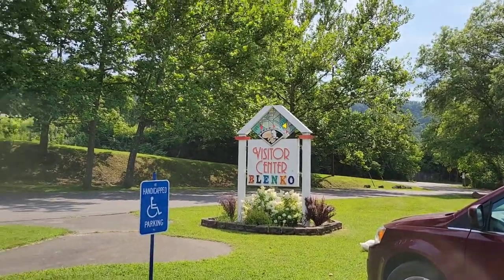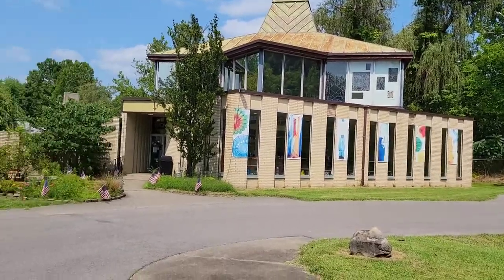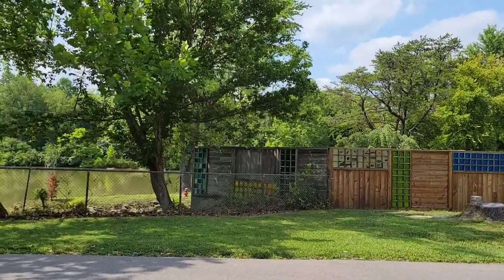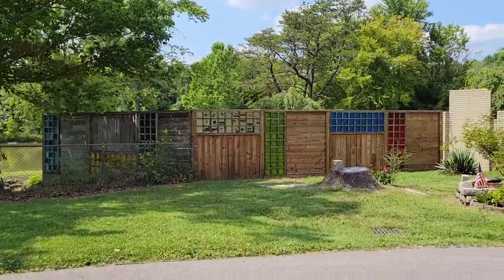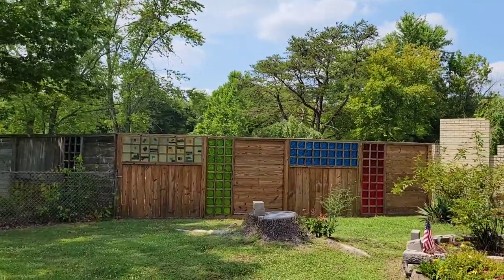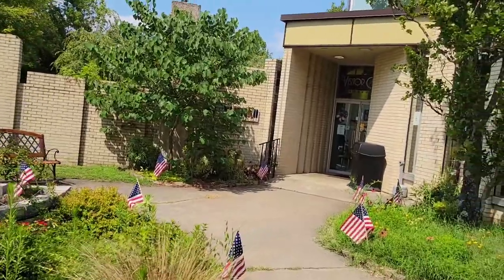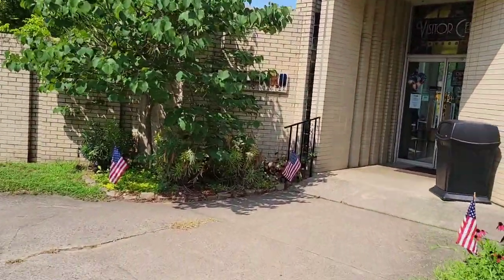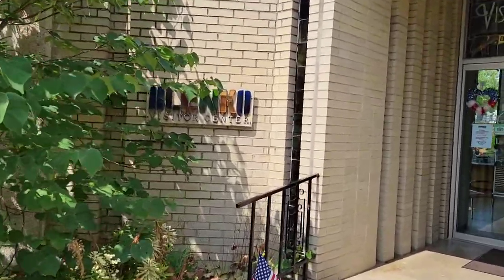Alright, here we are — Blenko Visitor Center and Factory, one of Mom's favorite places to be. You can see in the shadows there, they have blocks of Blenko glass in the fence. Unfortunately, I've got to put my mask on and I'm not used to filming and doing that at the same time. I'll see you inside, guys.